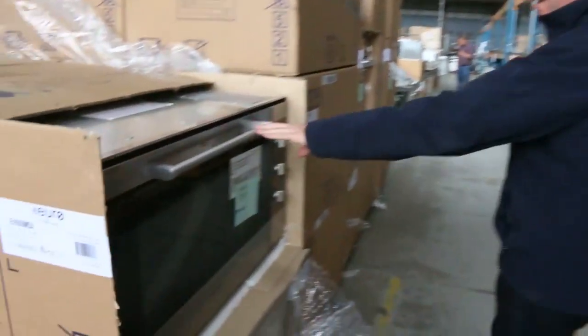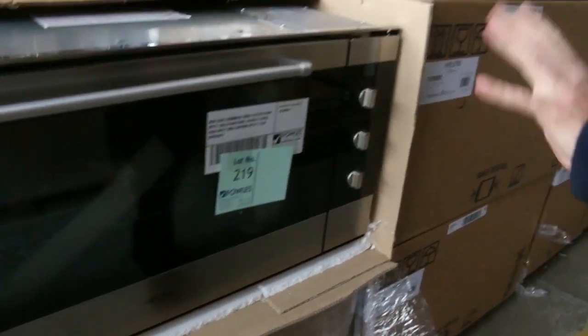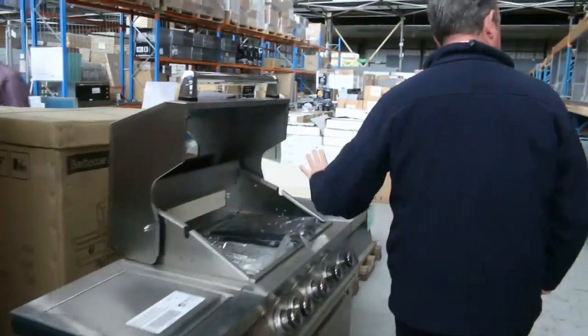A lot more appliances to get through. Look at the size of some of these ovens — that's the Euro. These have all got warranties too — two year warranty on those ovens there. Lots of these appliances, all boxed up, they're new. They're going to be under half the normal retail price.